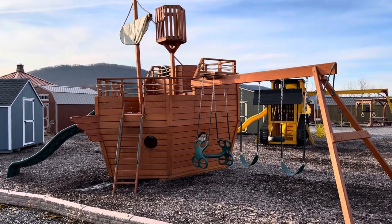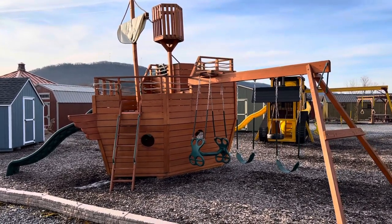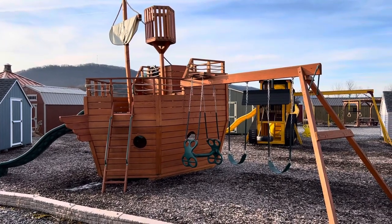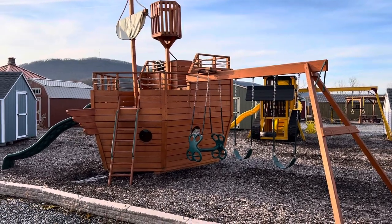Hello everybody, this is Tim, Lakeview Sheds General Manager, and this is Shed Talk. If your kid's been cooped up all winter, are you ready for them to get outside and start playing? Well, today we're going to talk about swing sets.